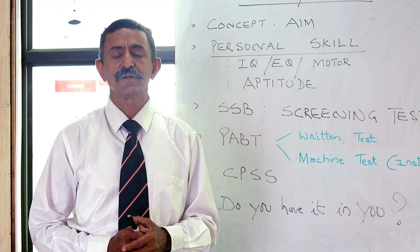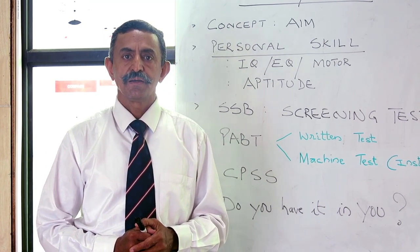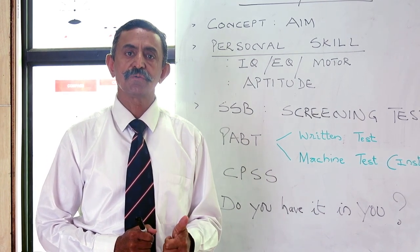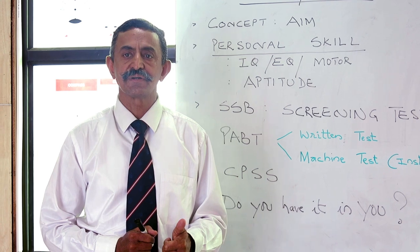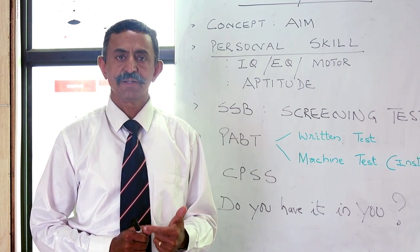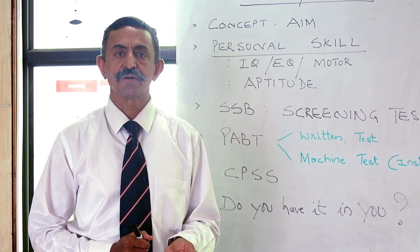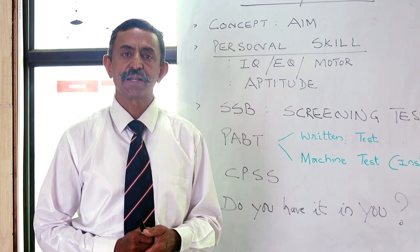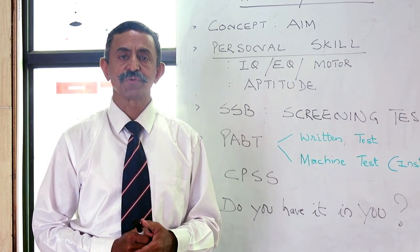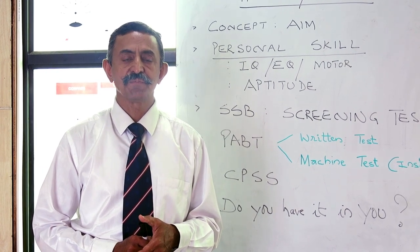The SSB screening test consists of: first, your verbal and non-verbal reasoning test called OIR, Office Intelligence Rating; second, PP&DT — Picture Perception, Story Writing, and Discussion; and third, for the flying branch only, those who have opted for it, CPSS and PABT.